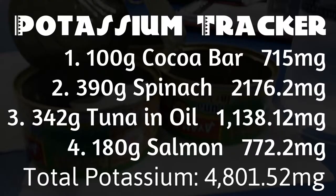That brings us to the potassium tracker for the day. Our cocoa bar, spinach, tuna, and salmon all add up to 4,801.52 milligrams of potassium, which means we made our mark of 4,700 milligrams — which is the RDA.